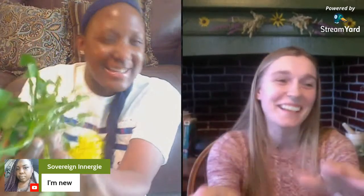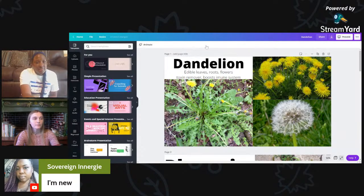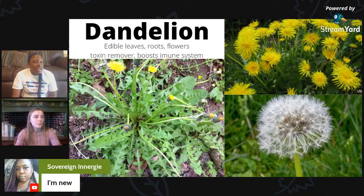I have some of the yellow flowers here, and then when it goes to seed — I think that's really common — it looks like a little circle with dots. The leaves, roots, and flowers are all edible. It's a toxin remover and boosts the immune system. I like to take the tea for detox. People also use it as a substitute for coffee — you can roast the roots in the oven and then steep them as a coffee substitute.